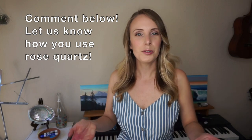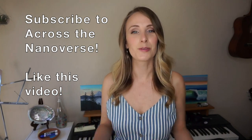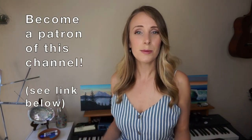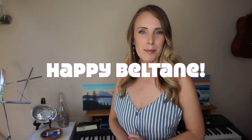Comment below to share how you use rose quartz or how it makes you feel. For more videos on science, crystals, and more, please subscribe to my channel, like this video, and if you really liked it, consider becoming a patron — there's a link below to my Patreon account. I cited the papers in the description, so check those out if you want to learn more — there's definitely a lot more information in them. Thank you so much for watching. I hope you have a great day. Happy Beltane — have a very blessed Beltane!